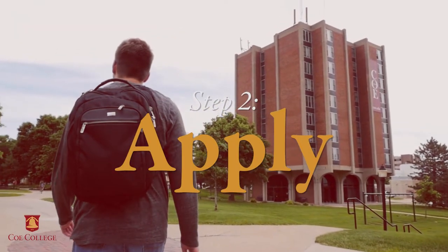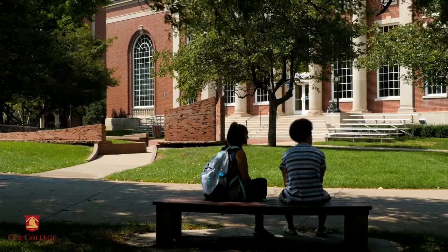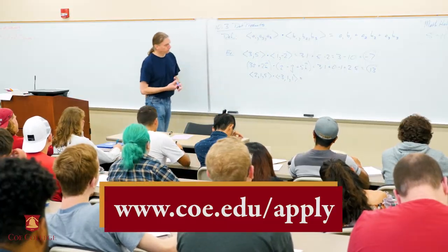Step 2: apply. You must apply and be admitted to Coe College unconditionally. Application information can be found at coe.edu.